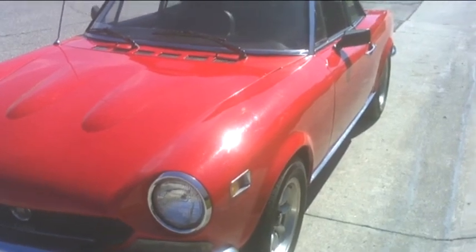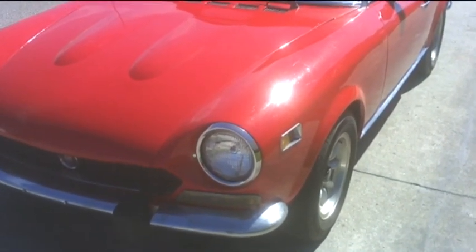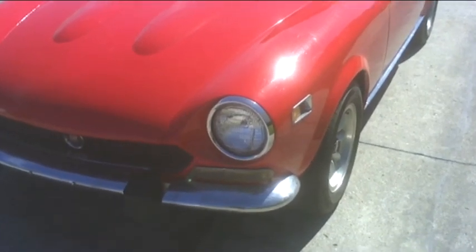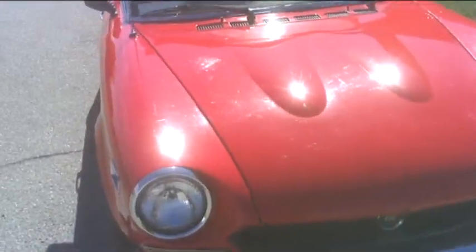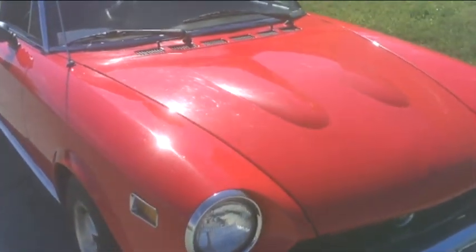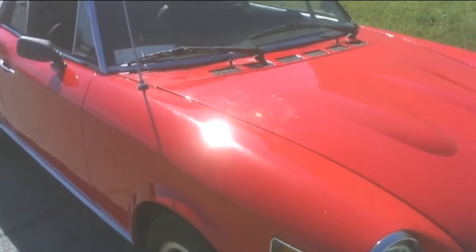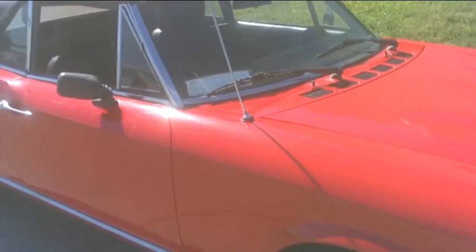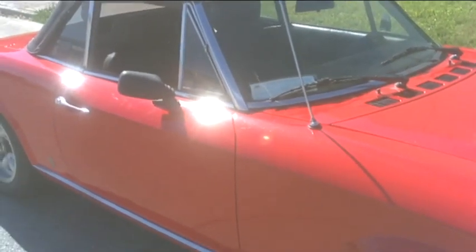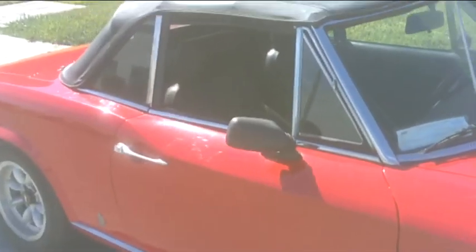I'd like to show you a 1974 Fiat 124 Spyder that we're offering for sale on behalf of a customer. The car is a 1974, and one of the extraordinary things about it is it's documented with only 26,000 miles. The car includes a federal mileage disclosure statement showing original mileage. It was stored for years in a protected, closed environment and is in exceptional condition.